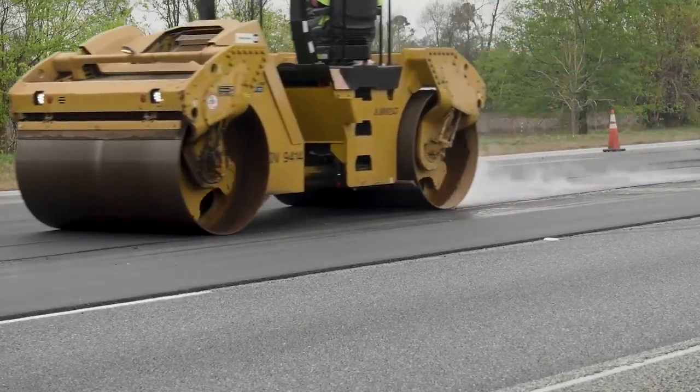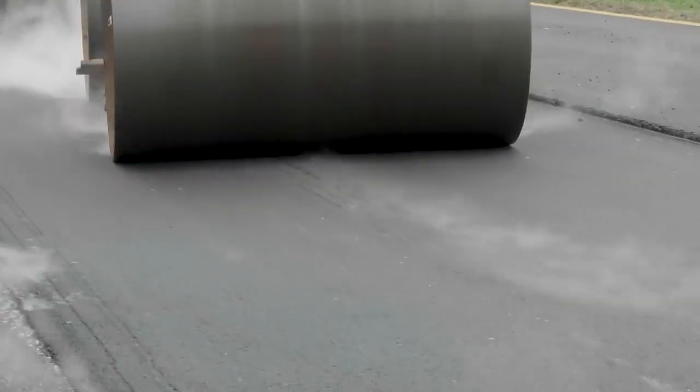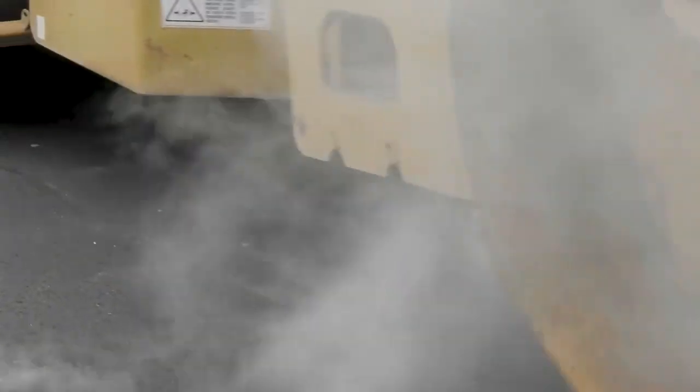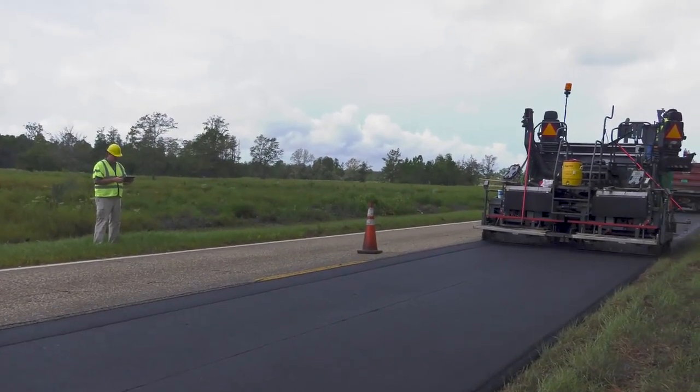There's a strong relationship between the cooling temperature of the mat and your ability to densify the mat. There's a range of temperatures behind the paver where you can go in and aggressively do breakdown rolling and achieve a big bump in density behind the screed. As the mat cools, you come in potentially with some intermediate rollers like pneumatic rubber tire rollers to knead the mat. Then you come back with a finish roller and take the marks out of the pavement. The biggest opportunity to increase density is with breakdown rolling right behind the paver.